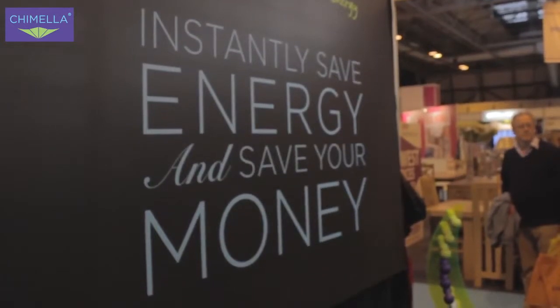If you saw £20 notes flying out of your chimney, you'd stop it tomorrow, but you don't. Our bills are going up 20%, and all we do is look at the bills and pay the bills. All I'm saying is close off your chimney, save the money, and keep it in your pocket.